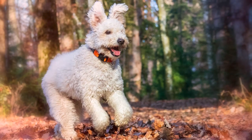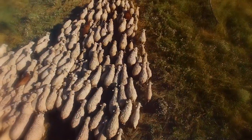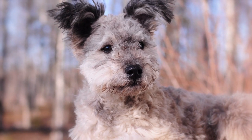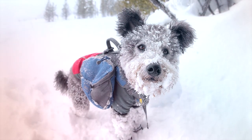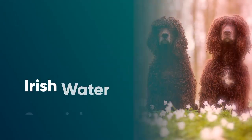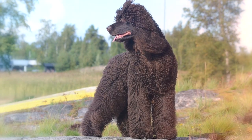Number 7: Puli. Hailing from Hungary, this quick and compact breed sports corkscrew curls that give them a sweet and charming look. Initially bred to herd sheep, these dogs are known for their fun-loving and energetic personalities. They can be great for families too — with good early training and socialization, you can keep their barking and herding tendencies at bay.